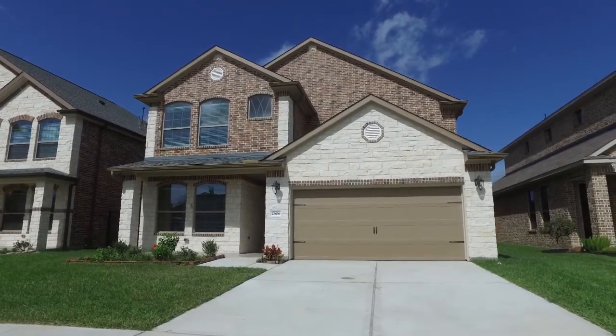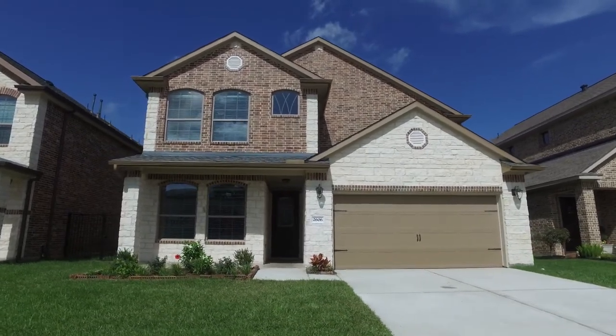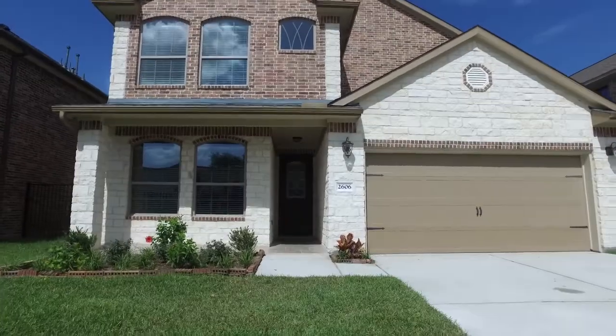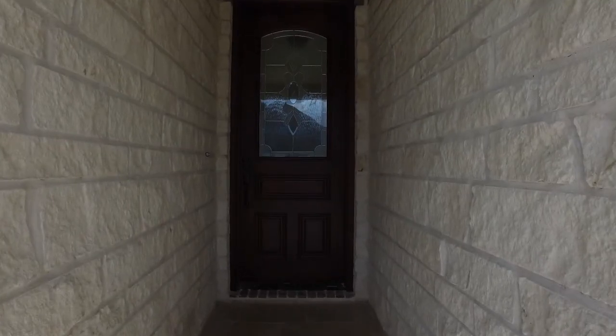Welcome to the walkthrough video tour of what could be your next home. Allow your imagination to run wild with the beauty of the front yard. In an established neighborhood, your family can live here safe and happy.